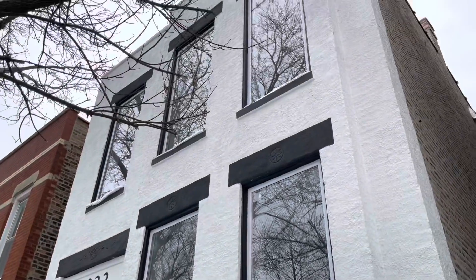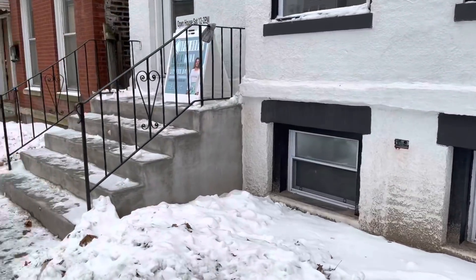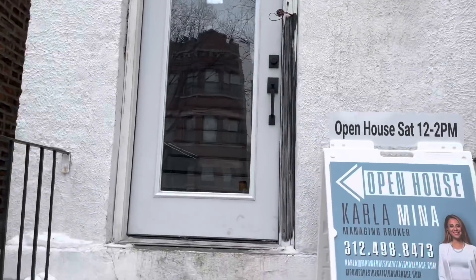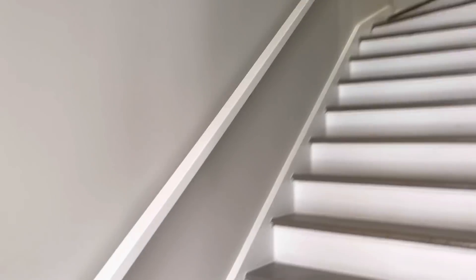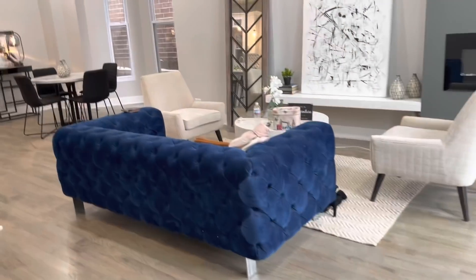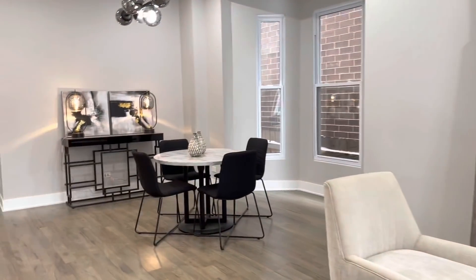Sorry I didn't record myself getting ready — I was in such a rush and didn't want to be late to look at the properties. This is the first building we looked at, located in Chicago. It's a two-unit building: the upper level is two bedrooms and two baths, and the main level is three bedrooms and three baths. I really like this building because it's completely renovated and move-in ready — you could literally just start renting it out right away.